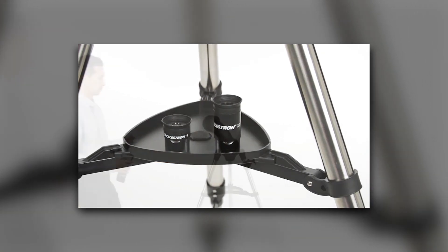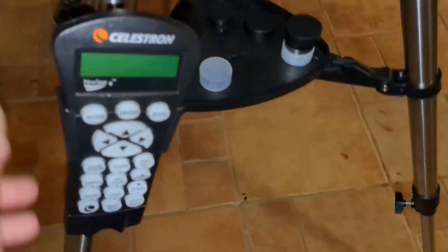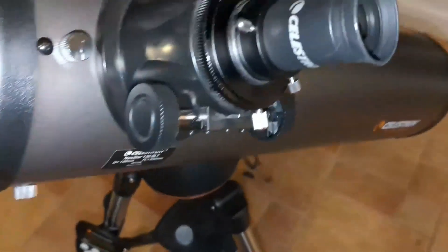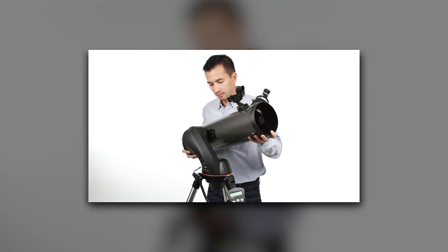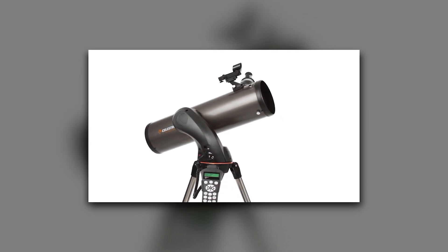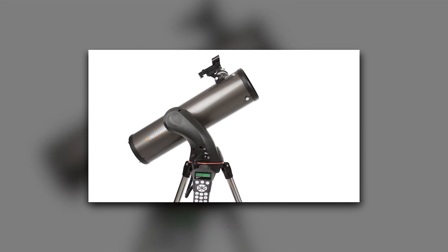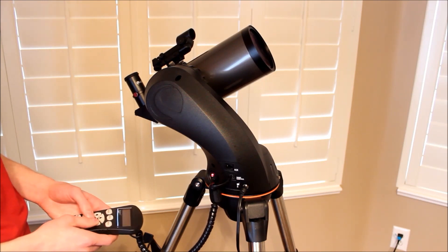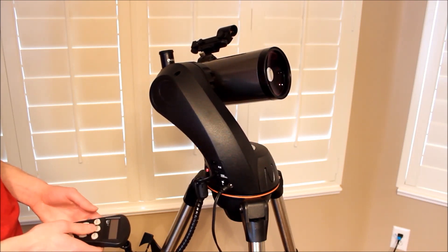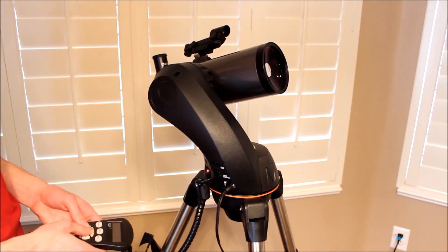One of the standout features of the NexStar Telescope is its compact and portable design. Whether you're heading out for a weekend camping trip or planning an excursion to a dark sky site, this telescope is perfect for both adults and kids. It's equipped with a Maksutov-Cassegrain optical design, making it the smallest member of the SLT family. Despite its compact form, the 90mm aperture gathers plenty of light to reveal Saturn's stunning rings, Jupiter's swirling cloud bands, and the moon's craters and valleys in breathtaking detail.